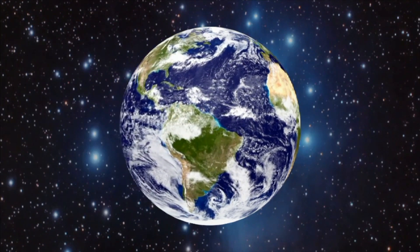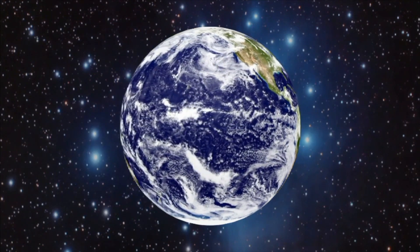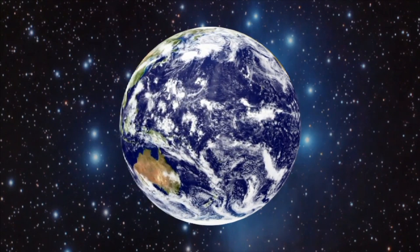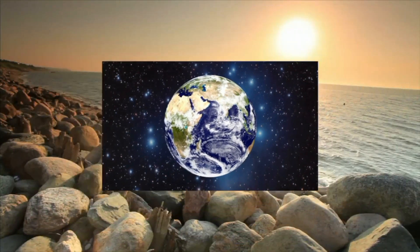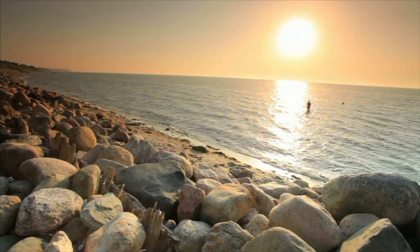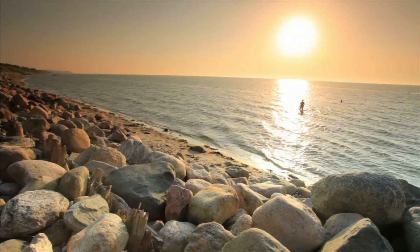From space, Earth looks like a blue marble with white swirls and areas of brown, yellow, and green. What is Earth made of? The Earth consists of land, air, water, and life.